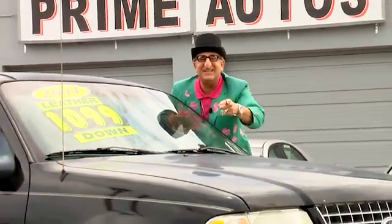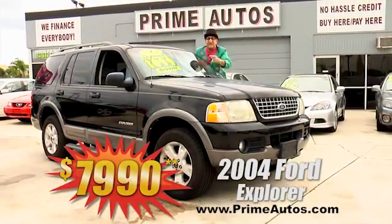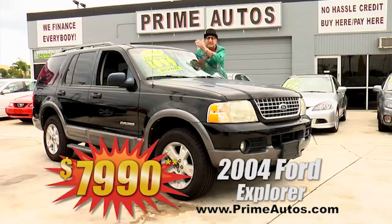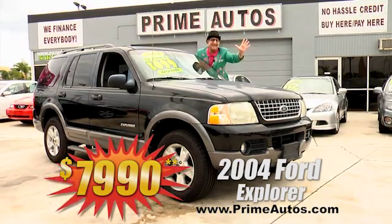Check out this Deal Man deal. For only $10.99 plus tax down, you can be riding in this Ford Explorer loaded with luxurious leather. This one's got the optional third row seat, alloys, and all the extras for only $7,990.